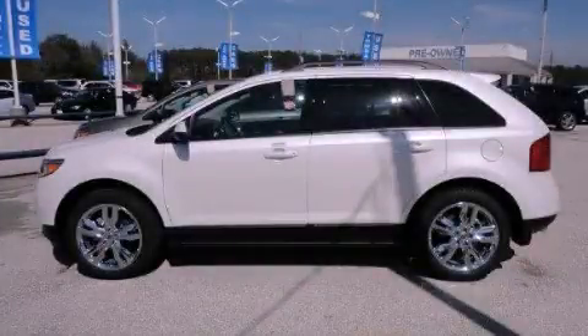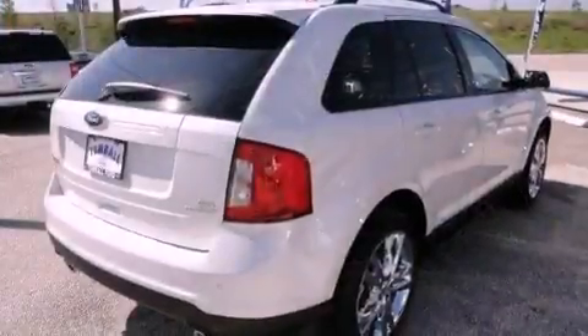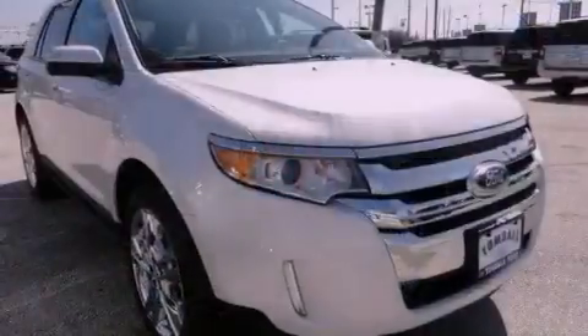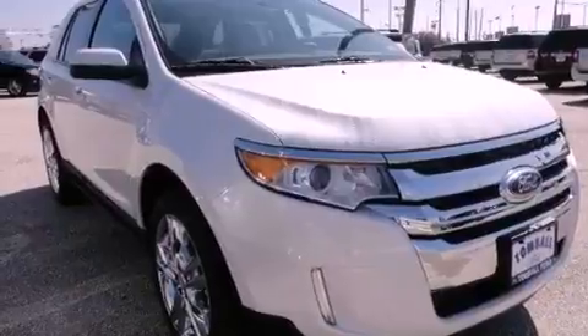This is a brand new 2012 Ford Edge, a great blend of utility, comfort, and style. It has a 2.0-liter four-cylinder engine and a six-speed automatic transmission.